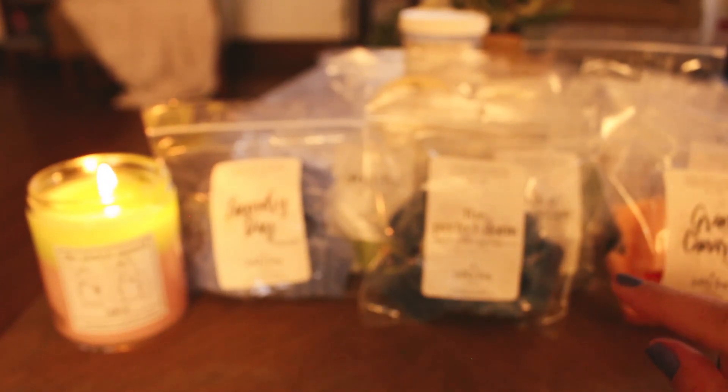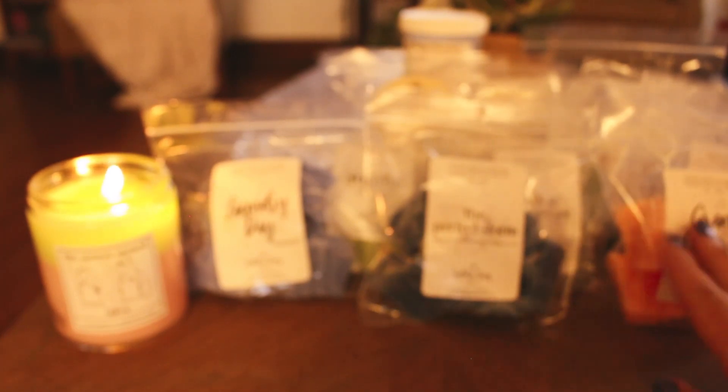Gran Canaria — that's going to be like a must in my collection for summer. It's beautiful.